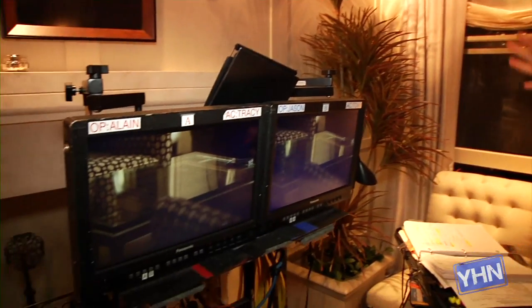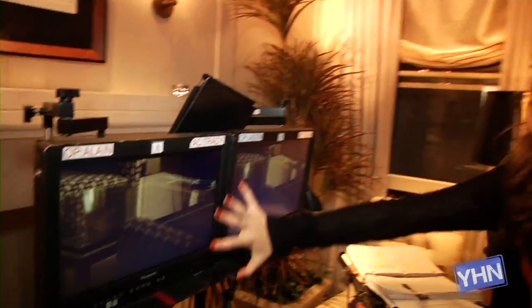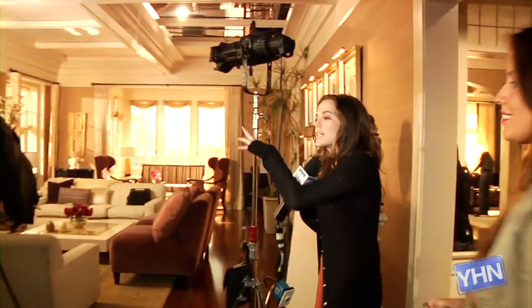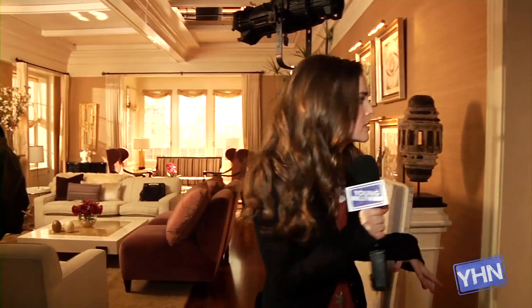Catherine wrote the episode that we're shooting right now, and this is where Catherine watches her magic unfold behind the camera — these fancy machine monitor things. And this is the living room. Isn't this beautiful? I'm always shocked at how beautifully designed it all is.